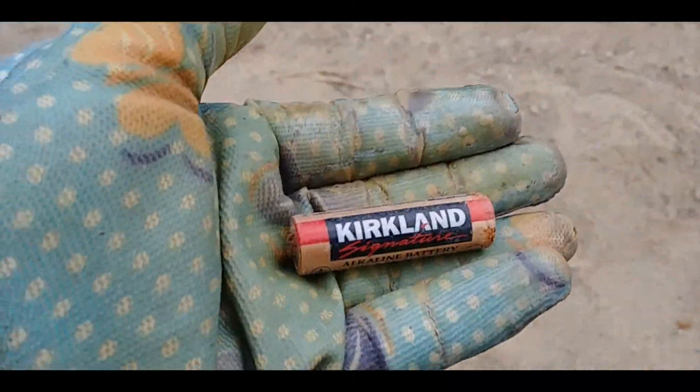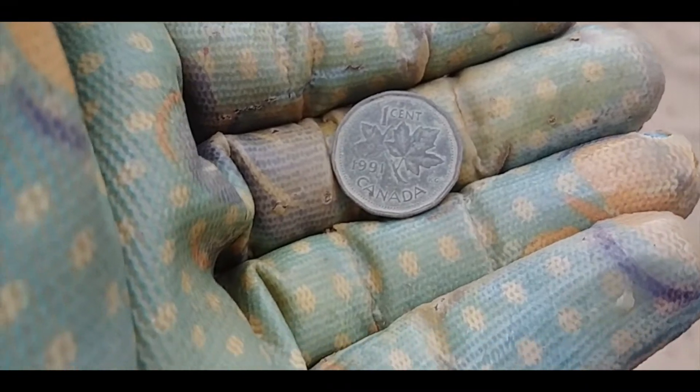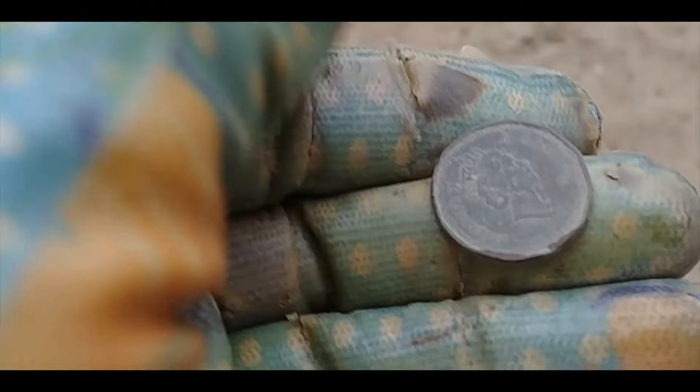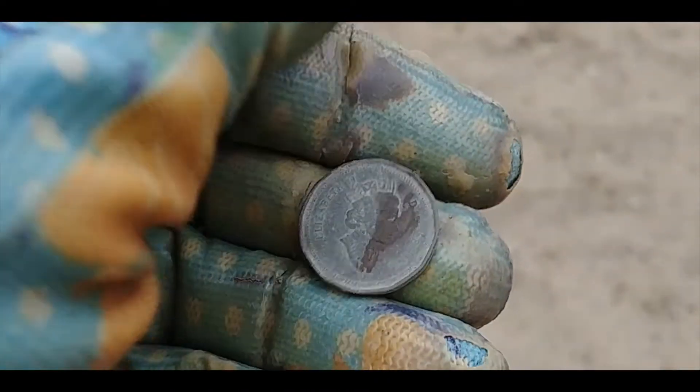My first target that isn't a bottle cap or pull tab is this battery. I'm glad to get that out of the sand. Here's my first copper penny of the day — it's a 1991 and it looks like it's in very nice condition. Thank you. I just got the queen's face wet; it's raining a little bit.